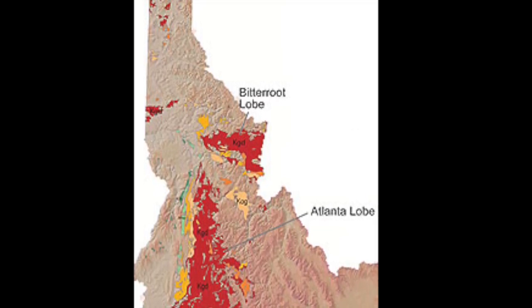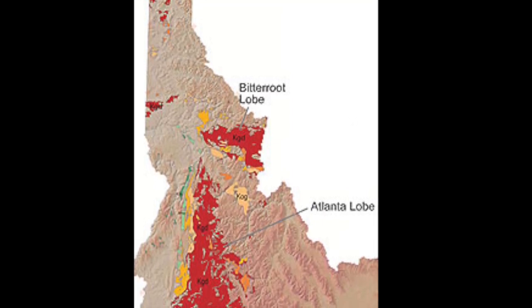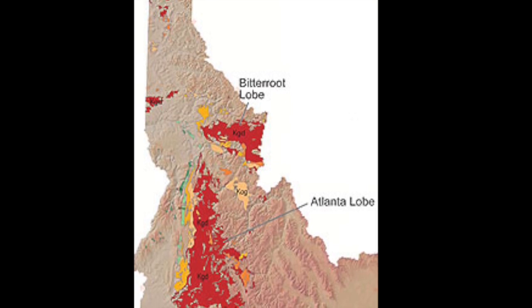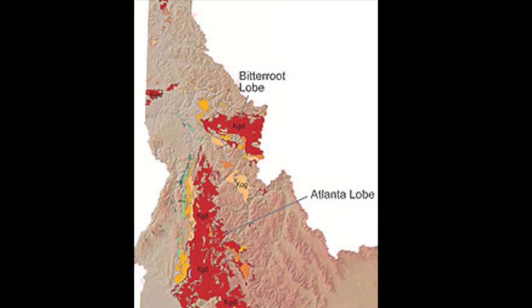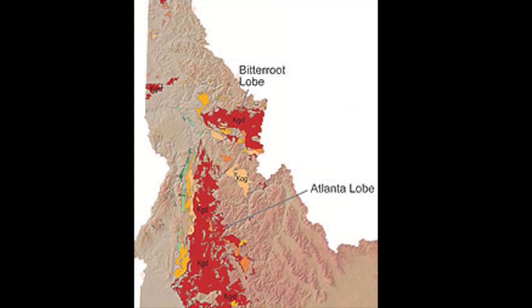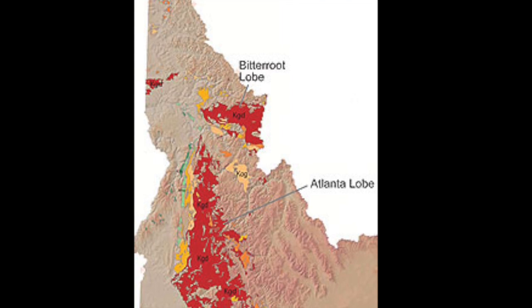The peach color represents orthogneissified foliated granodiorite and foliated granite, which are all found in the Cretaceous time frame. The material labeled in yellow is tonalite and quartz diorite, also found in the Cretaceous time period. The light green symbolizes the mylonite plutonic rocks within the western Idaho shear zone in the Cretaceous time period.